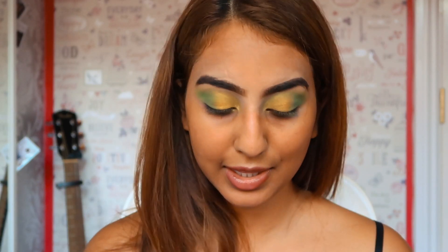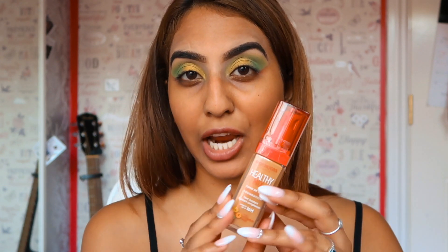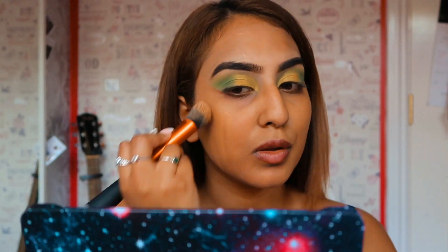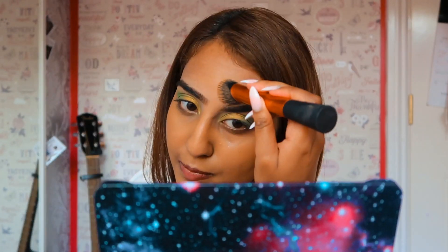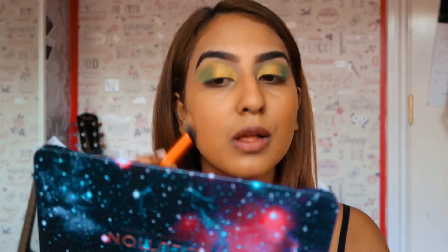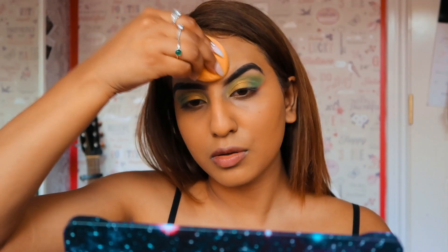So let us clean up those edges. I'm just going to clean up those edges and I'll get back to you. So we already applied primer. Now on to foundation — I'm going to be using the Bourjois Healthy Mix in the shade number 58, Caramel. I've tanned quite a bit, so this is kind of almost the perfect shade for me now.